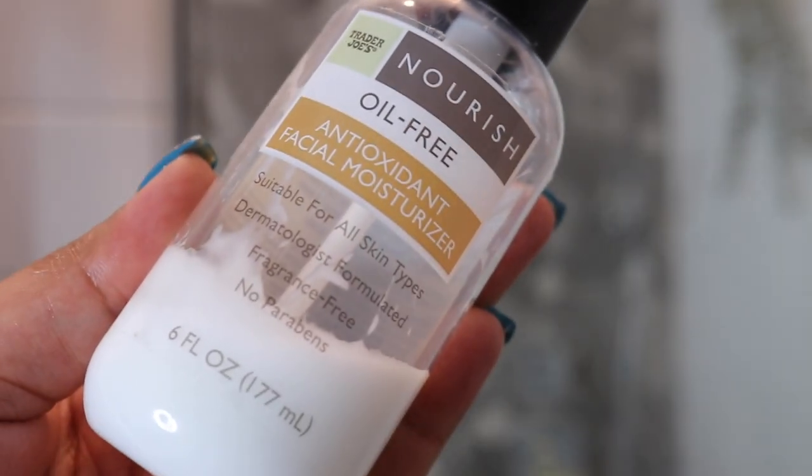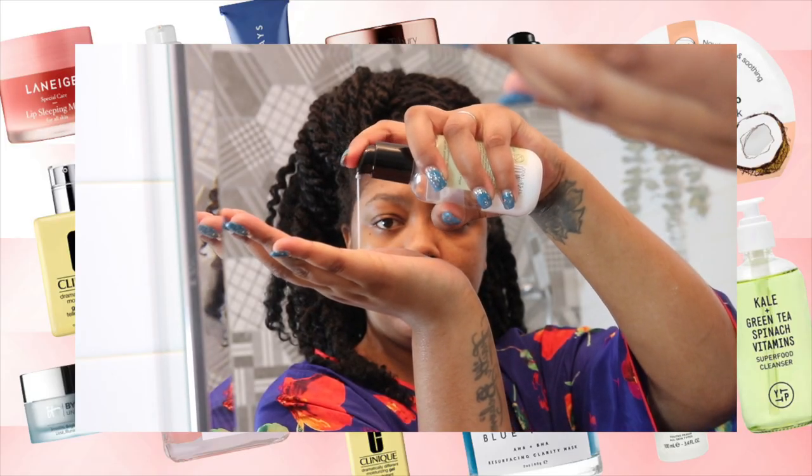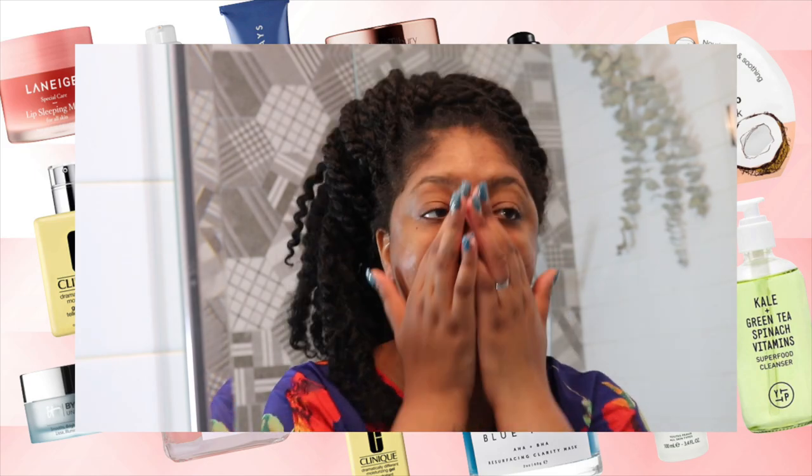Immediately following my serum I'm going to go in with Trader Joe's Oil Free Antioxidant Facial Moisturizer. I love this product so much because it's lightweight, it's perfect for all skin types, it's fragrance free, and it's also paraben free.